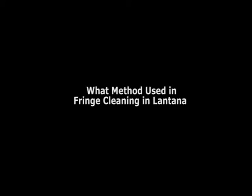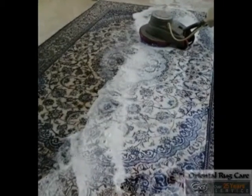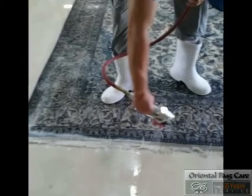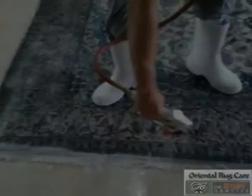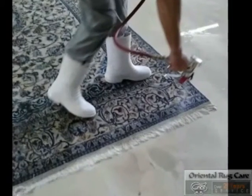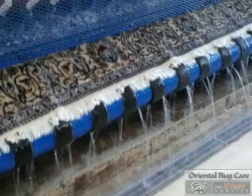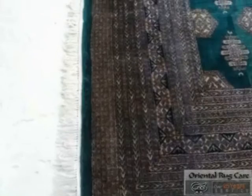Fringe cleaning — nobody does it better than Oriental Rug Care. We love details, especially when it comes to doing fringe. We put a special formula on it and we hand scrub it into the rug, and then we start doing a variety of cleaning processes on it.